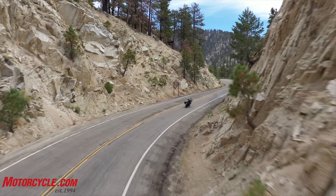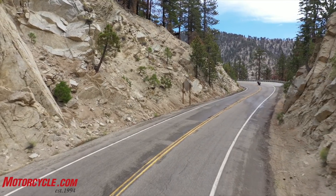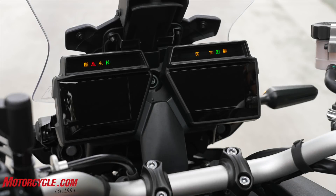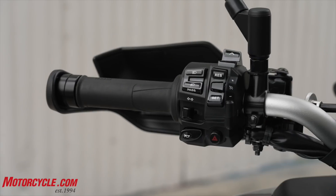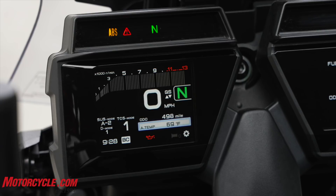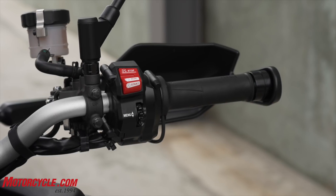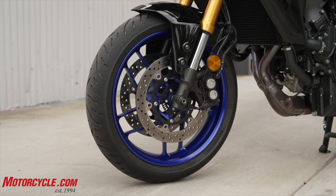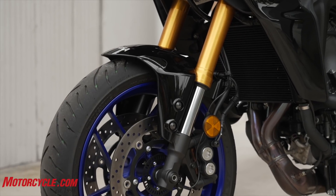On the sporting side of things, you've got that 890cc three-cylinder engine, but you've also got the electronics package, more or less, from the R1. Six-axis IMU, slide control, lift control, traction control — and the IMU is actually 50% smaller and 50% lighter than the one on the R1. That also gets you features like cornering ABS. Yamaha has their own terminology for it, but it's effectively two braking modes: cornering ABS and standard ABS. You can switch between either function.